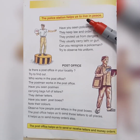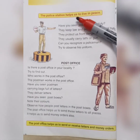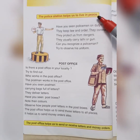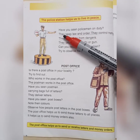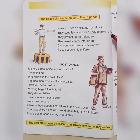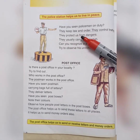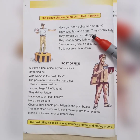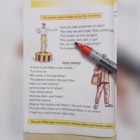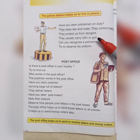How does the police station help us? The police station helps us to live in peace. They keep law and order. They control traffic. They protect us from dangers. They usually carry a lathi or gun — that's the police station.